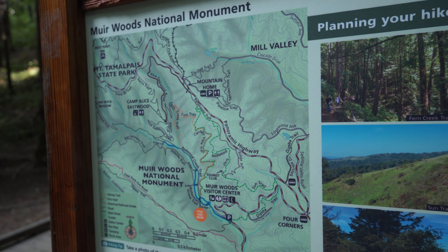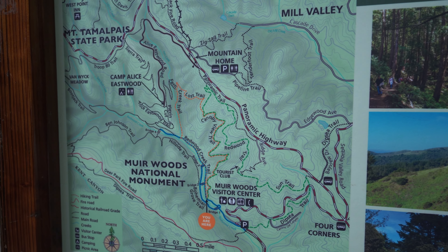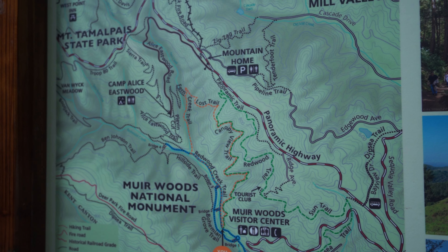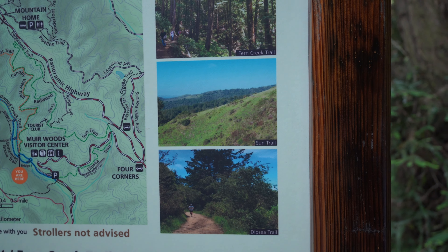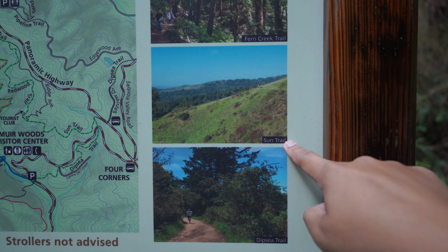Here is one of the trails, trail maps. This one is specific — the canopy view trail. Here is the map. We ended up on the sun trail the last time I was here and it kind of sucked.